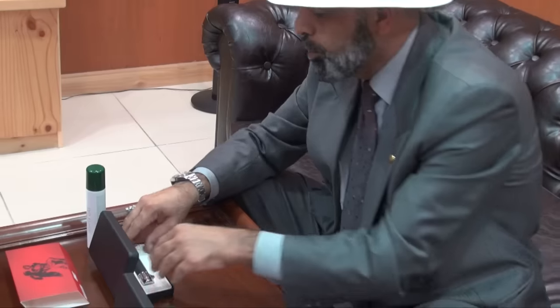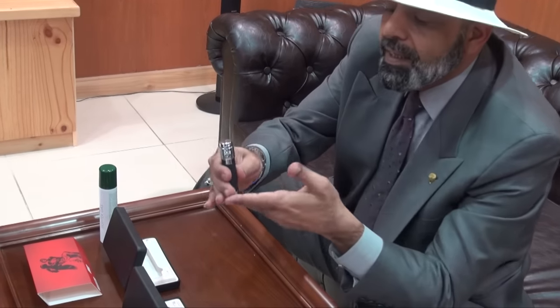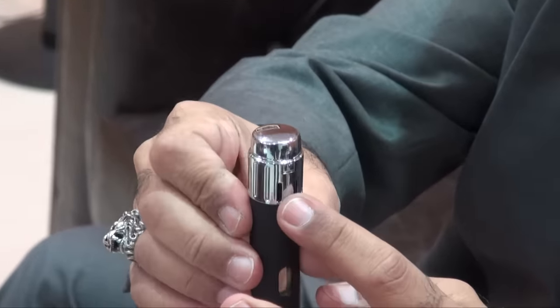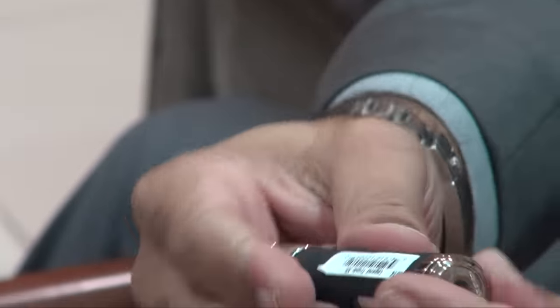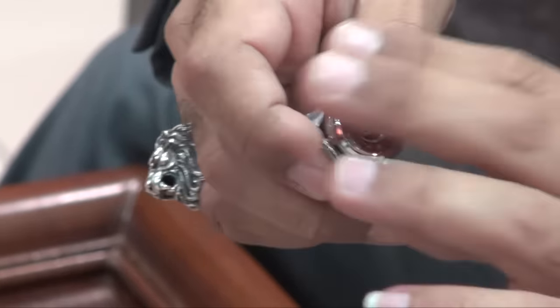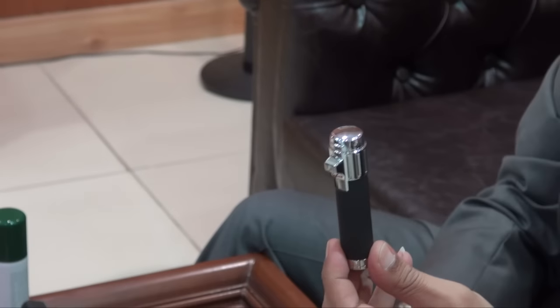Now we'll show you the other one. The black one is more classic to me — black with chrome on the bottom and chrome on top. The crown is chrome. It's easy to flip open, easy to close, and the punch cutter is behind it. You punch your cigar and then it goes back. The lantern design is very nice — they come in two designs, the silver and the black.